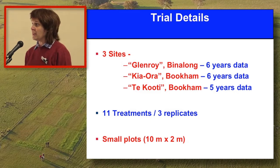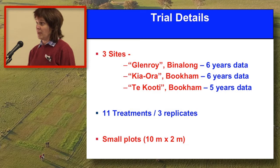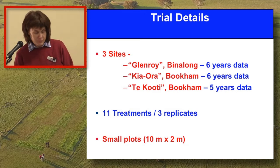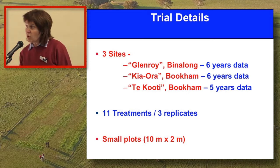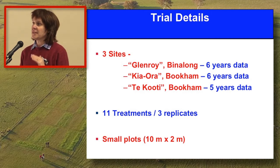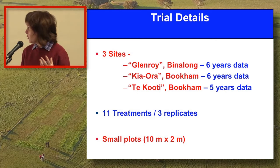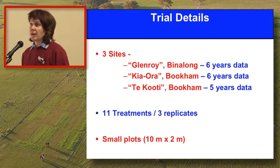We've had 11 treatments and three replicates at each site. That three-rep design is key, because this work needed scientific rigour — there was very little science out there to back claims being made about various forms of fertiliser. It's all been small plot work, but the numbers we've seen over six years show a lot of consistency, and I think it's a fair guide to what is actually happening. We haven't got grazing animals involved; it's all been handled with a lawn mower, but I think the messages are in the ballpark of what you would see in the real world.